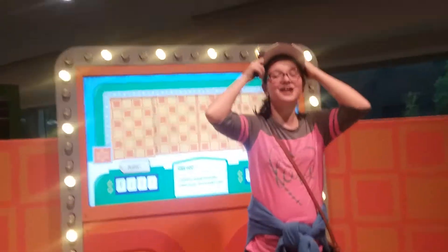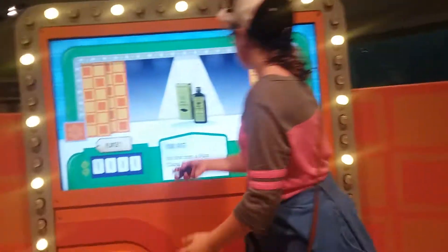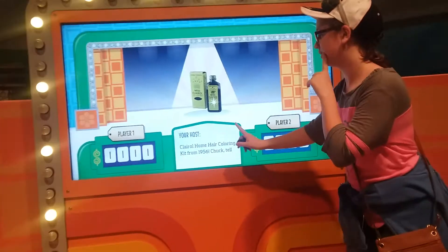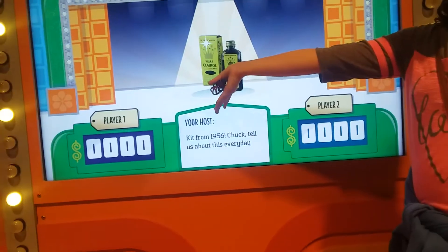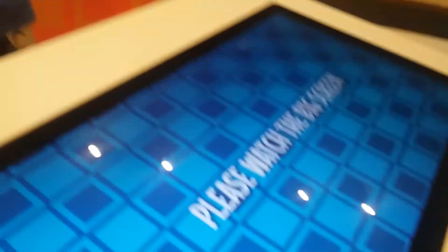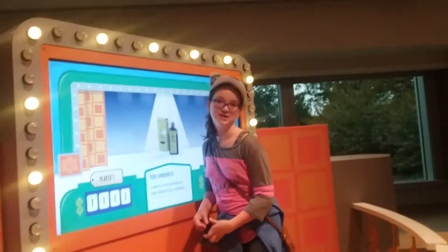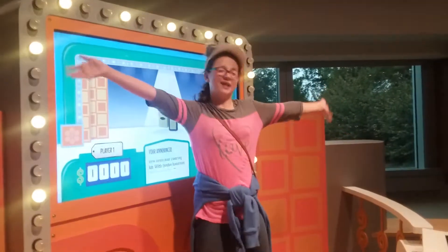Let's get started. Here's the first item: a Miss Clara home hair coloring kit from 1956. Chuck, tell us about these everyday items. Ladies, look as young and fresh as you feel with Miss Clara's revolutionary new home hair coloring kit.